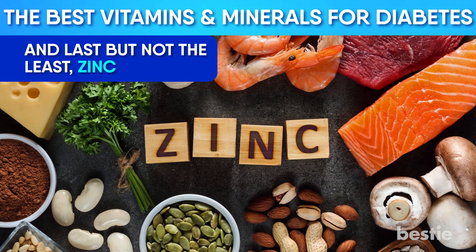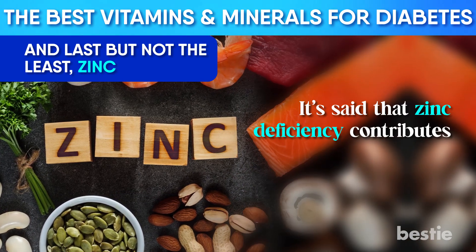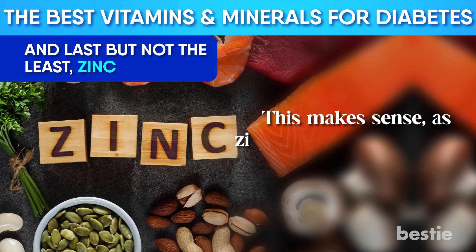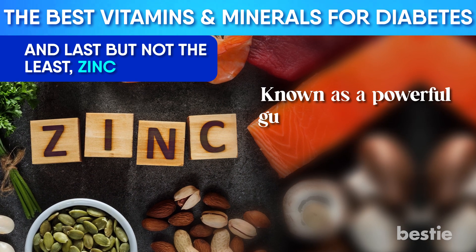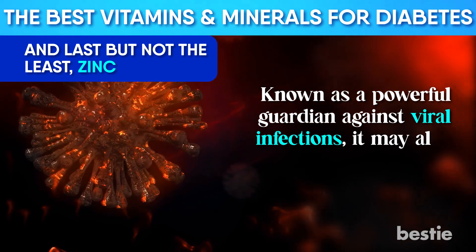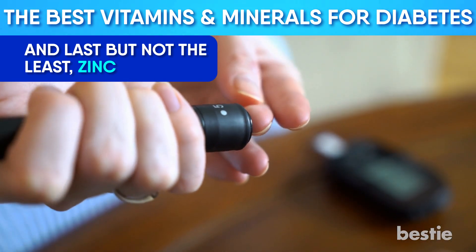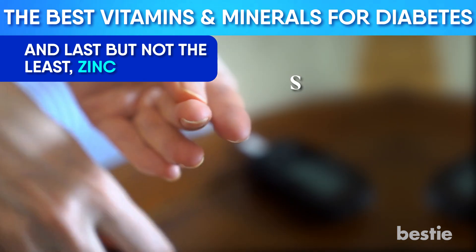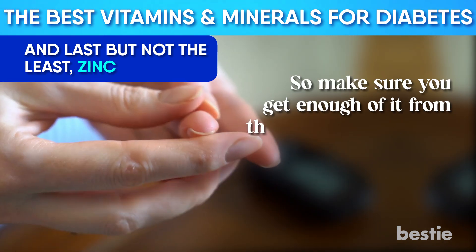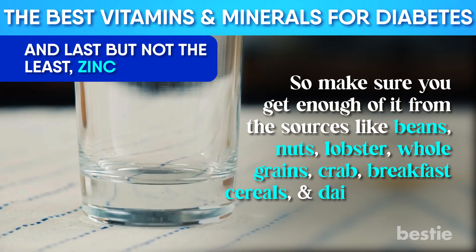Last but not least, zinc. Zinc deficiency contributes to the development of diabetes, as zinc is a crucial element in insulin metabolism. Known as a powerful guardian against viral infections, it also may work to protect beta cells from damage. Type 1 diabetics, more often than not, are frequently zinc deficient. Zinc supplements lower blood sugar levels, so make sure you get enough from sources like beans, nuts, lobster, whole grains, crab, breakfast cereals, and dairy products.